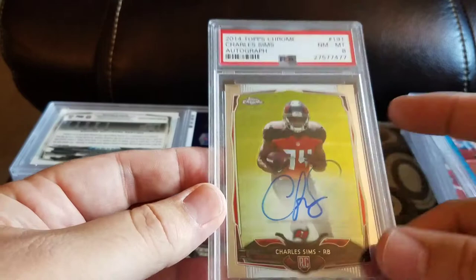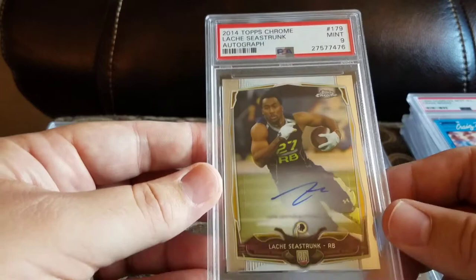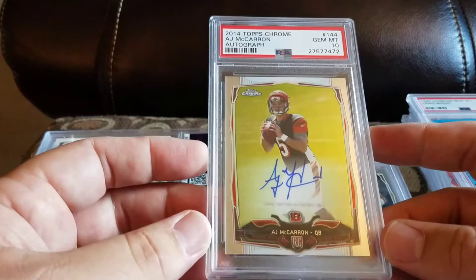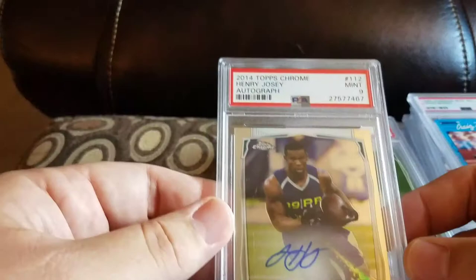Got a Brandon Coleman and a 10. Got a Cody Hoffman and a 9. Got a Lachey Seastruck and a 9. The big one I'm super happy about — got an AJ McCarron autograph and a 10, it's a short print. His cards have gone up in value and this is my third 10 autograph of him. Got a Bruce Ellington and a 9, and a Henry Jossie and a 9.